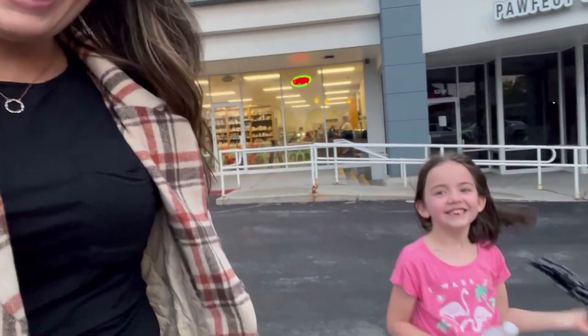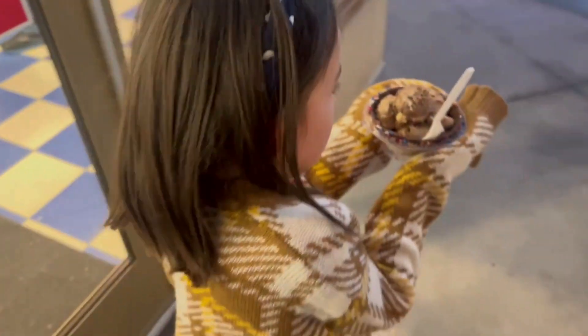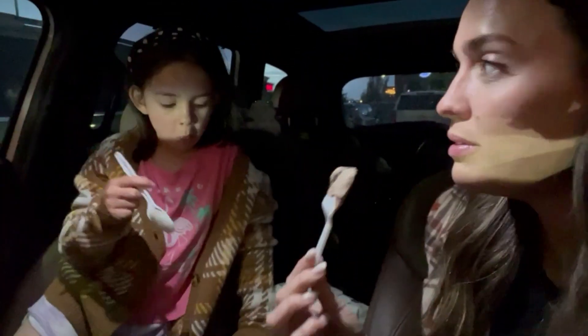Ice cream! Quincy, that looks so good. Yummy. They have no chairs and handles, so we are going to eat in the car because it's cold. Utah's weather is crazy this year. Do you want to sit in the front seat by me? Yeah, just while we're eating ice cream. Get some soupy dough. Oh, that is good. Good choice.